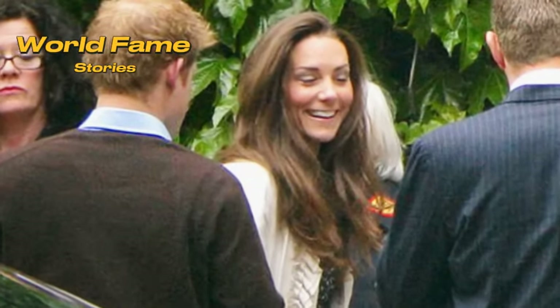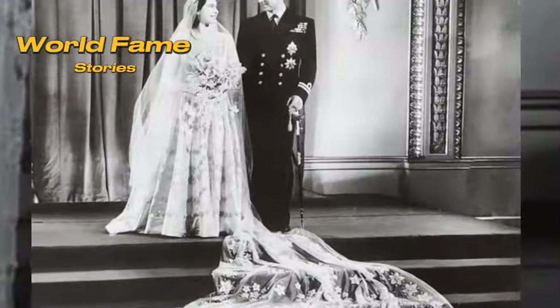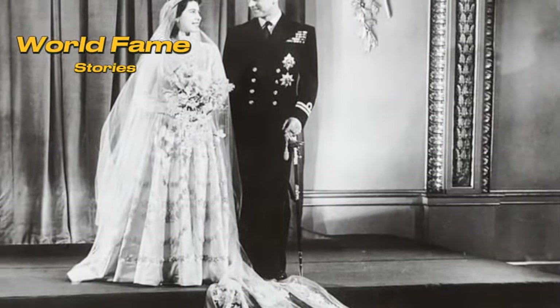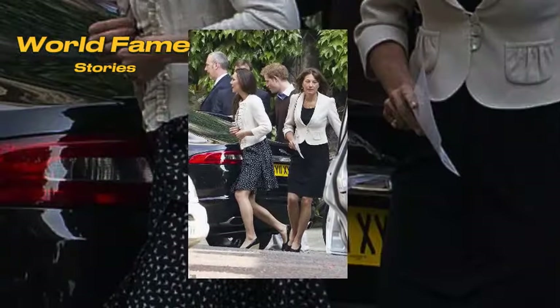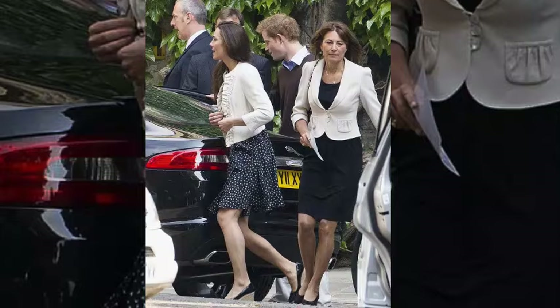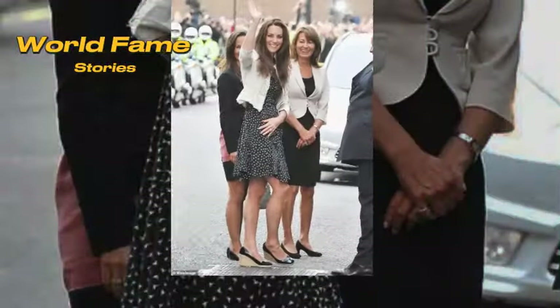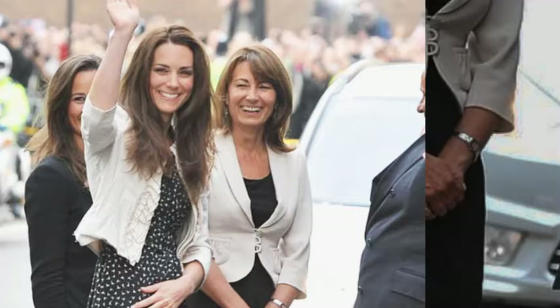Royal weddings have always been a spectacle that captures the imagination of millions around the world. Behind the grandeur and pageantry lies meticulous planning and rehearsals. Join us as we delve into the behind-the-scenes preparations of some of the most iconic royal weddings, from Charles and Diana's grand affair at St. Paul's Cathedral to William and Kate's modern celebration at Westminster Abbey.